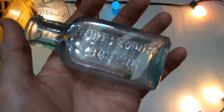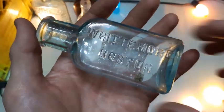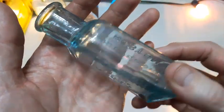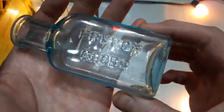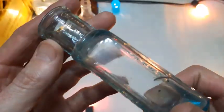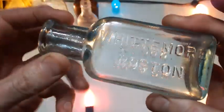What's this — more shoe polish? Nice color to that one. French Gloss — ooh la la. Blown in a mold with a tooled lip.